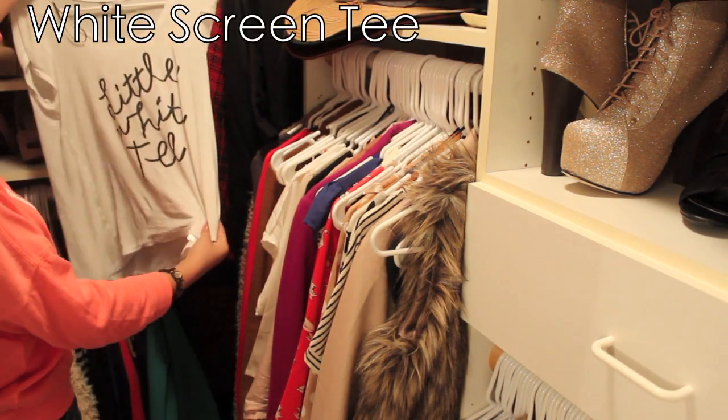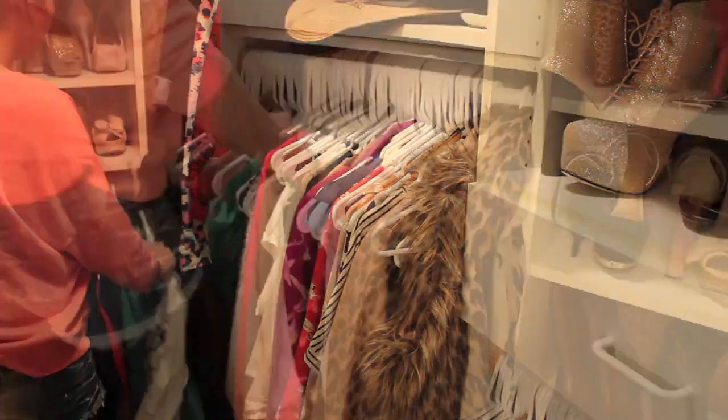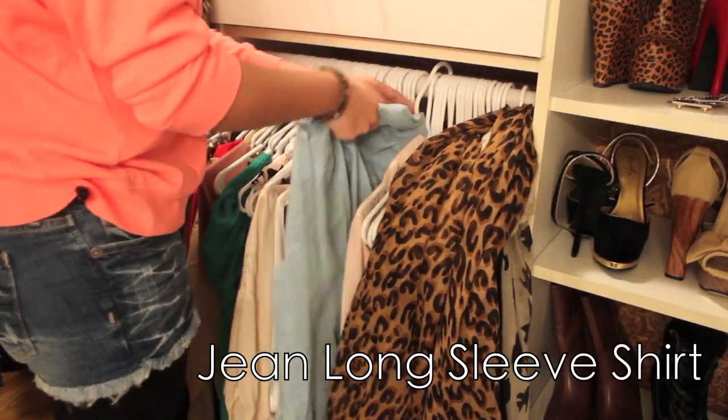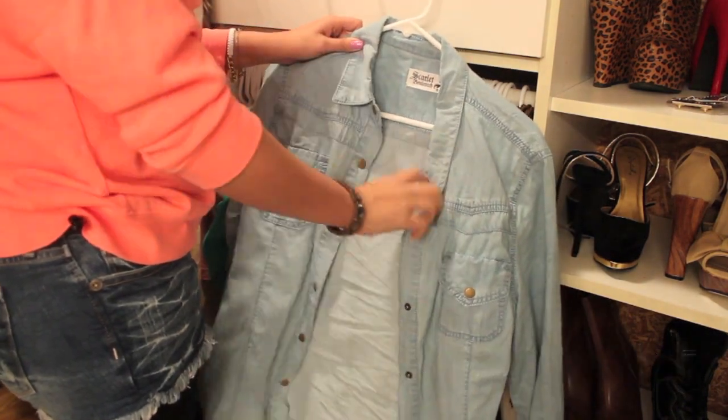Since the pattern on the shorts is really, really bold, you want to go with a white shirt — a white screen tee or any plain screen tee to keep it simple. On top of that, I didn't want to put a bulky sweater, so I went with this jean long sleeve shirt that was really thin and lightweight.